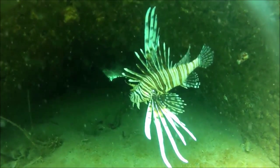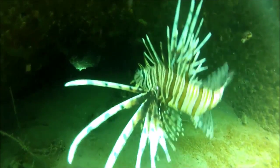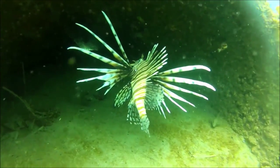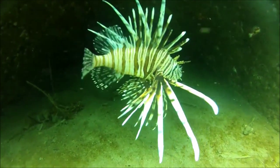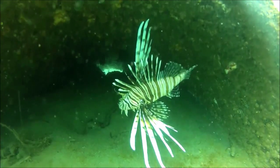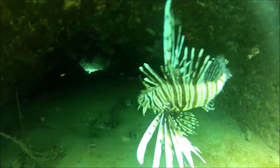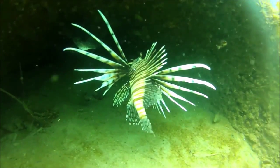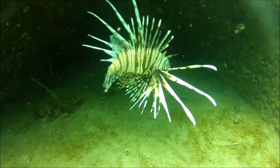The red lionfish has thirteen dorsal spines along its back and ten to eleven dorsal soft rays. It also has three anal spines and six to seven anal soft rays. Each of the spines is filled with a venom containing a neurotransmitter called acetylcholine. Acetylcholine decreases heart rate and forces muscle contractions in the heart. As you can probably tell, the lionfish is very well adept at watching its own back.